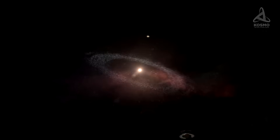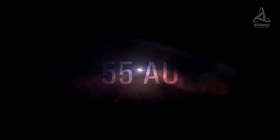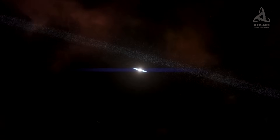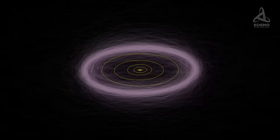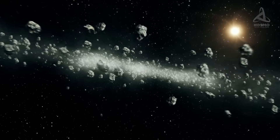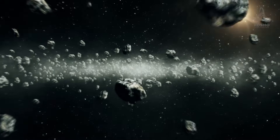The Kuiper Belt is an area in the solar system stretching from Neptune's orbit to a point 55 astronomical units away from the Sun. In many ways, it resembles the asteroid belt. But in contrast, the Kuiper Belt is 20 times as wide and approximately 100 times as massive. For the most part, it is made up of small bodies — basically debris of material left after the formation of the solar system.